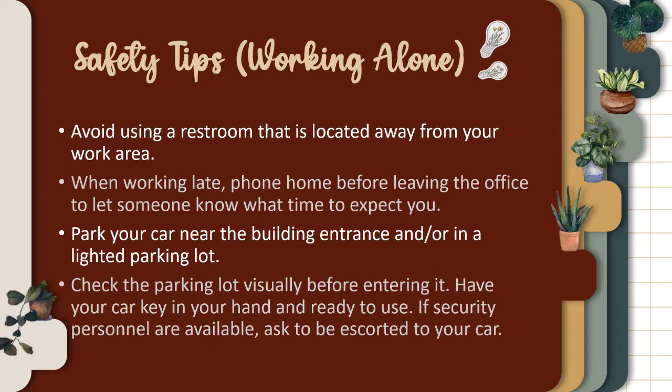When working late, phone home before leaving the office to let someone know what time to expect you. Park your car near the building entrance or in a lighted parking lot. Check the parking lot visually before entering it. Have your car key in your hand and ready to use. If security personnel are available, ask to be escorted to your car.